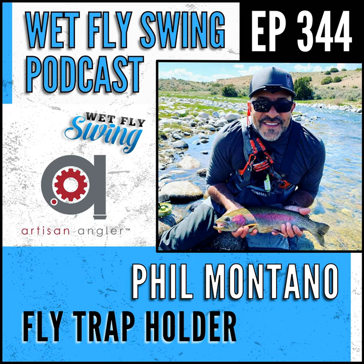Fly holders, fly boxes, and the passion of a graphic designer — today on the Wet Fly Swing Fly Fishing Show. Welcome to the Wet Fly Swing Fly Fishing Show, where you discover tips, tricks, and tools from the leading names in fly fishing. Phil gives us his favorite top fly story today on the podcast.